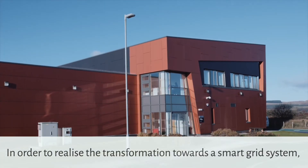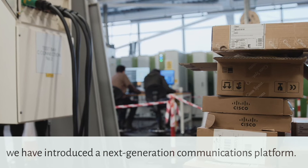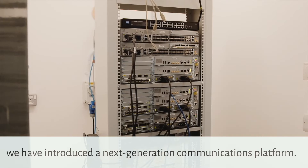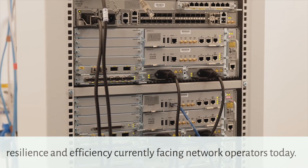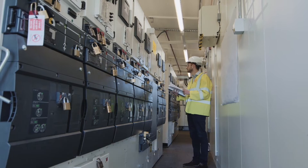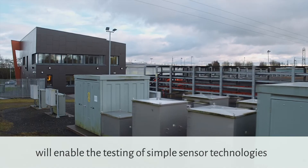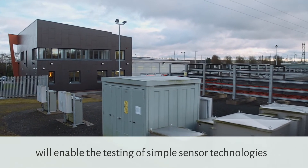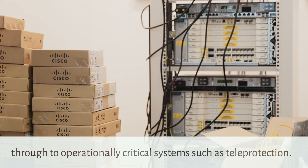In order to realise the transformation towards a smart grid system, we have introduced a next generation communications platform. This is with the view to addressing the challenges of security, resilience and efficiency currently facing network operators today. This end-to-end utility and communications network will enable the testing of simple sensor technologies through to operationally critical systems such as teleprotection.